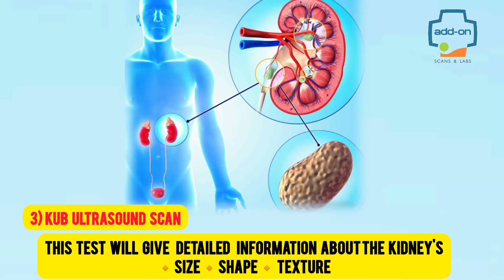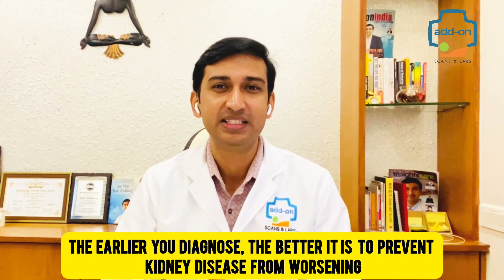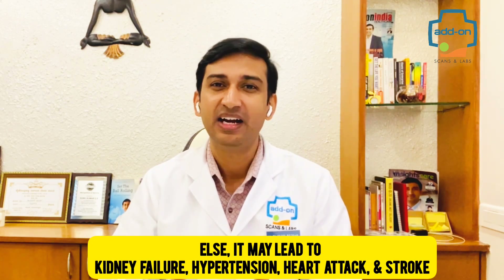Number three: KUB ultrasound scan. This test gives detailed information about the kidneys' size, shape, and texture, and helps detect abnormalities like stones, swelling, and other related diseases. The earlier you diagnose, the better it is to prevent kidney disease from worsening — otherwise it may lead to kidney failure, hypertension, heart attack, and stroke.